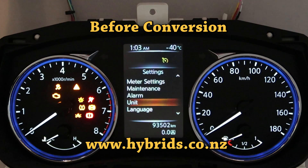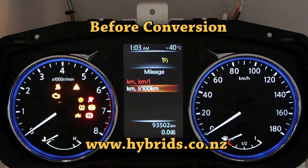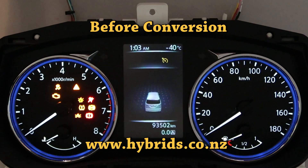After you've done that, the Instrument Cluster displays all menus, statistics, and notifications in English. But it still counts the odometer in kilometers and all stats are displayed in kilometers.